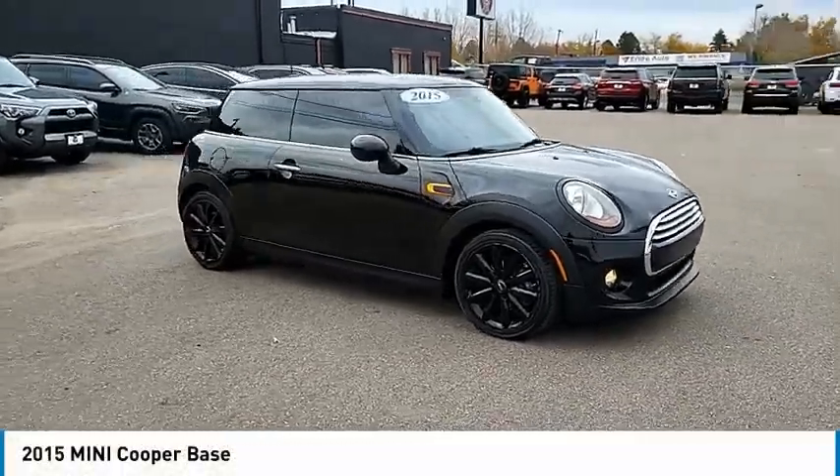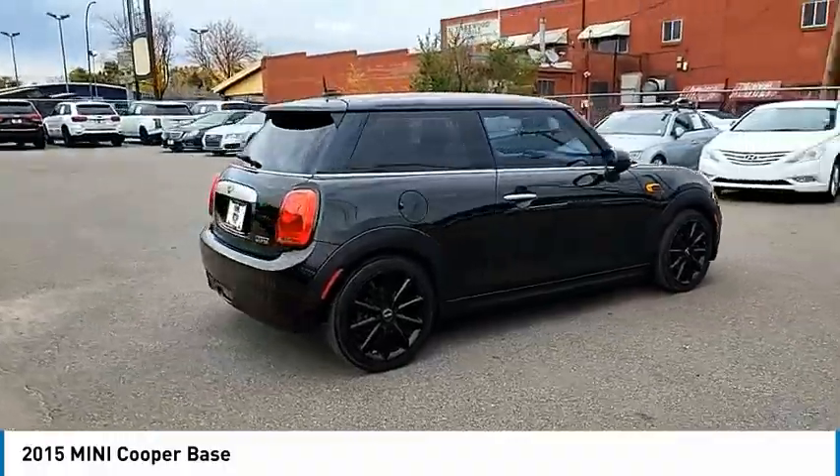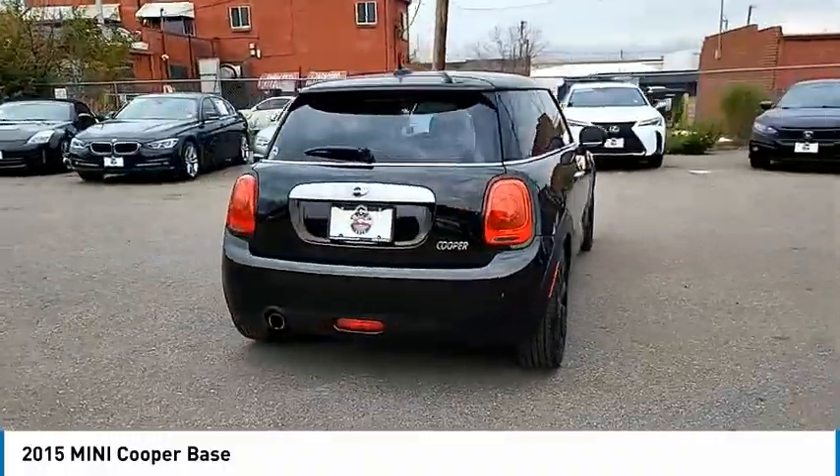You are going to love the 2015 Cooper. Agile handling and quick, precise steering make the Mini Cooper lots of fun to drive.